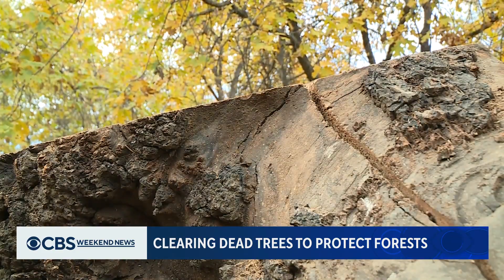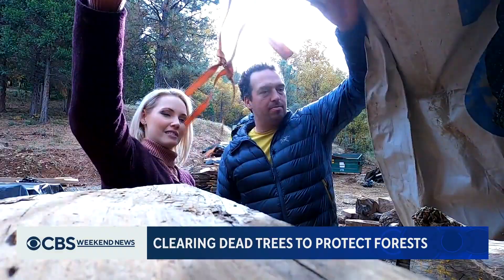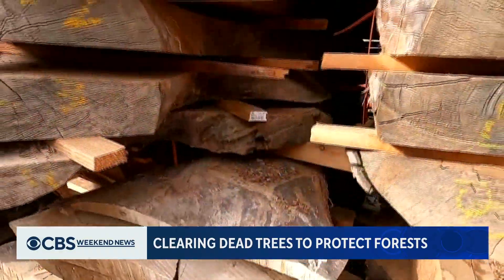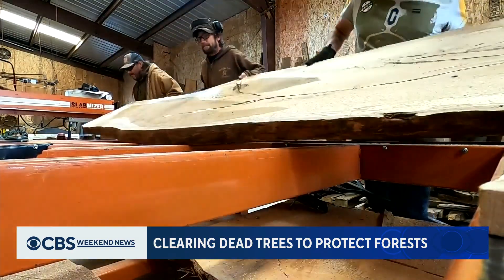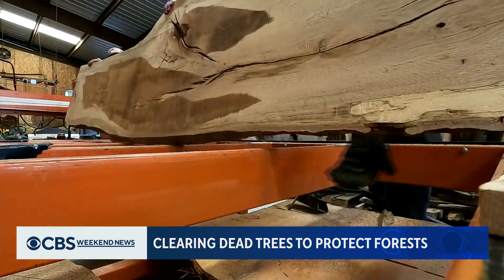Transforming trash trees — this is some English walnut from an orchard in Wheatland, California — into useful treasures. Our goal is to utilize all of this wood, which otherwise is either being ground up, left to rot, or lit on fire.